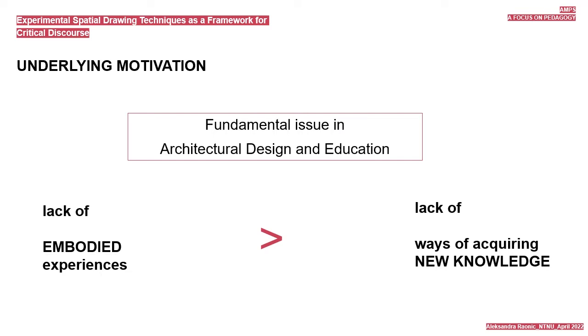This leads us to the fundamental issue in the process of architectural design and architectural education: lack of embodied experience and therefore lack of a way of acquiring new knowledge—an issue that, among others, Juhani Pallasmaa repeatedly points to in his writings and lectures. Consequently, the thinking hand, our main haptic device, does not get an opportunity to think and therefore to learn. Only through haptic experience can we begin to understand and learn about the social and material world that surrounds us.